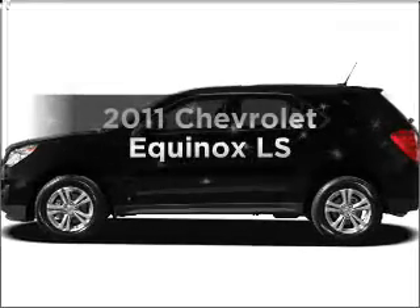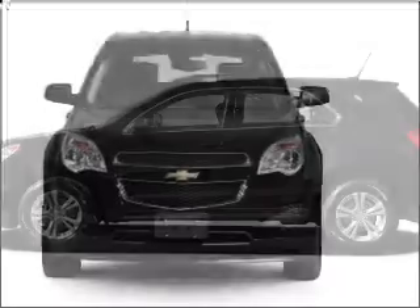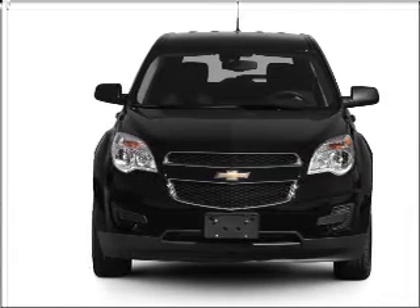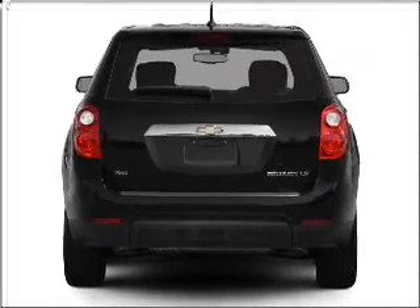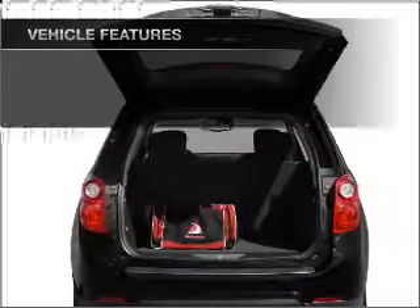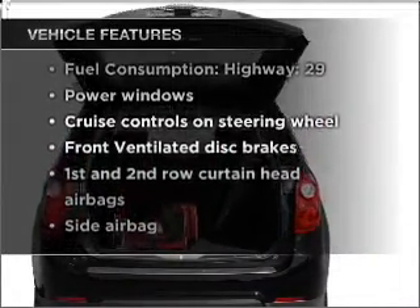Imagine yourself in this 2011 Chevrolet Equinox. Travel the roads in style and comfort in this great vehicle with an efficient four cylinder engine connected to a smooth shifting six speed automatic transmission. Stand out from the crowd with premium wheels. Brake safely with the anti lock braking system. With these notable features, you won't want to miss out on the opportunity to own this amazing vehicle.